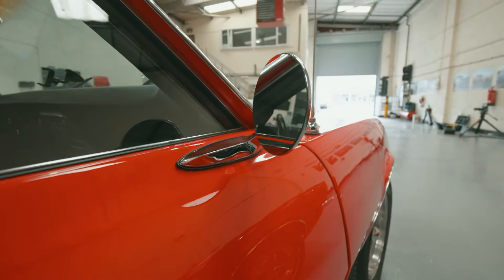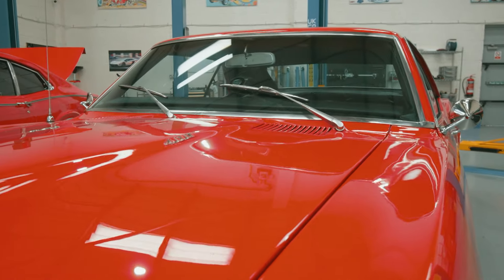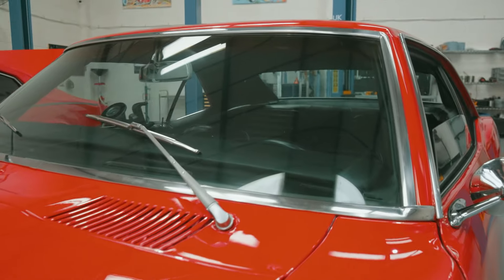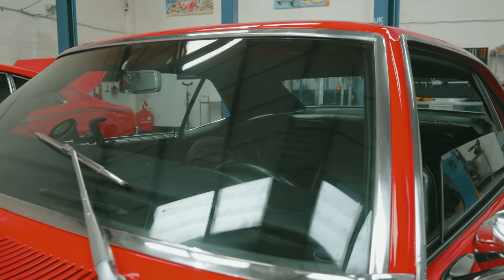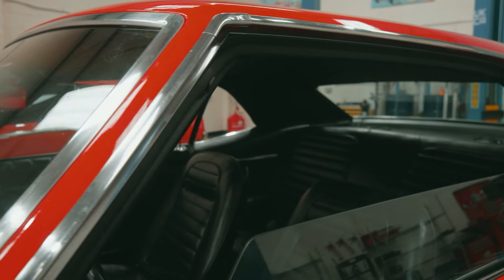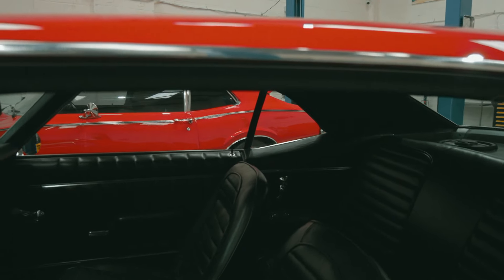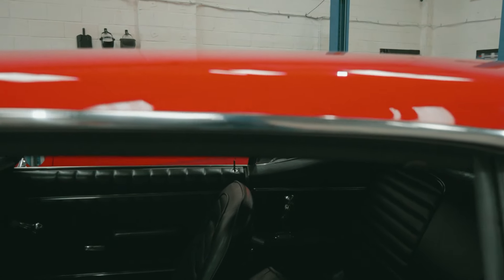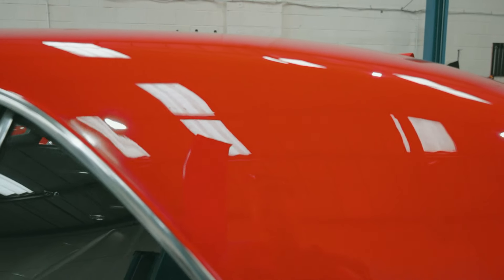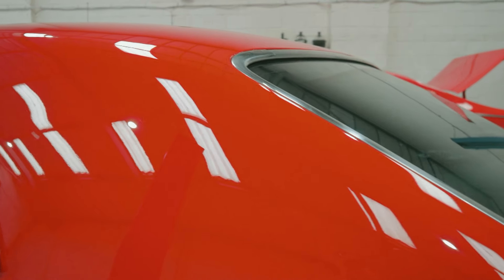Now, as the keen car geeks out there might point out, this isn't a factory colour for one of these Firebirds — and you are correct. He has painted the car in a 1992 Ferrari Monaco red. My god, it really works. The reason I love the colour is because you can really see the shape and lines of the vehicle in it. With a lot of black cars you lose the shape, but here it really comes through.